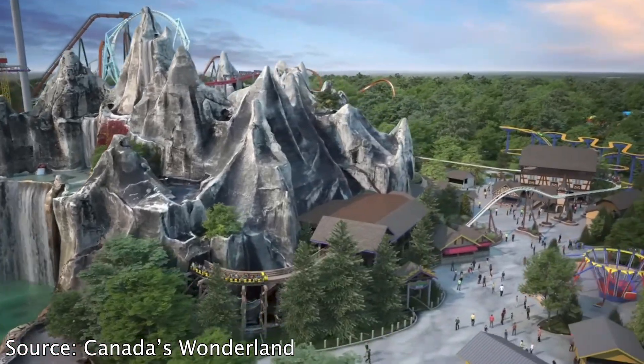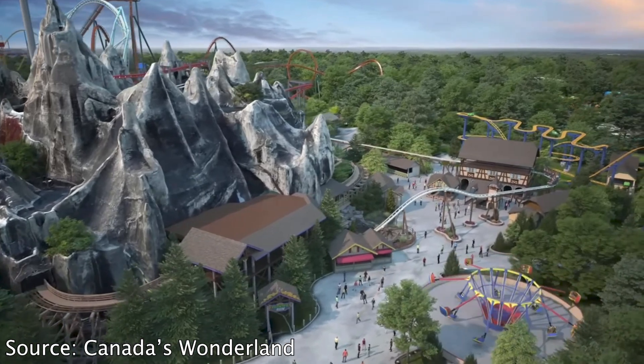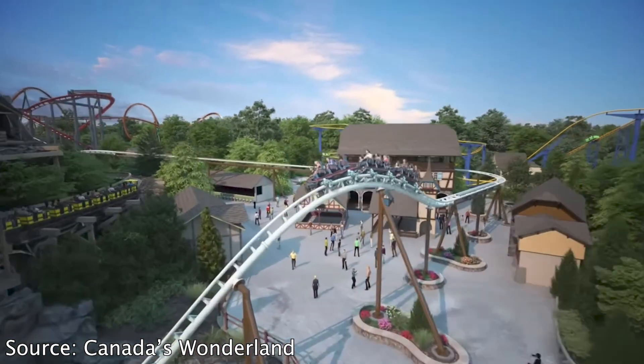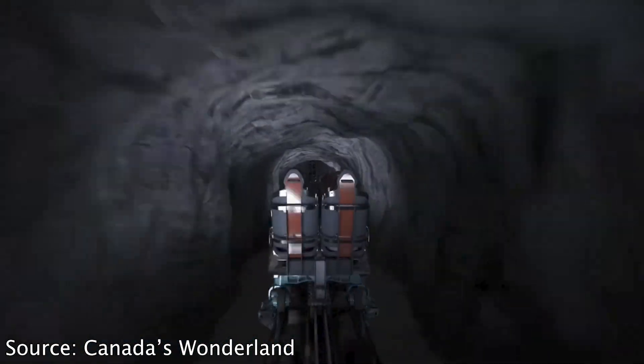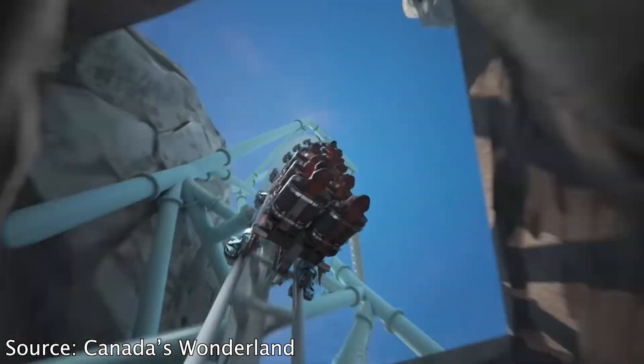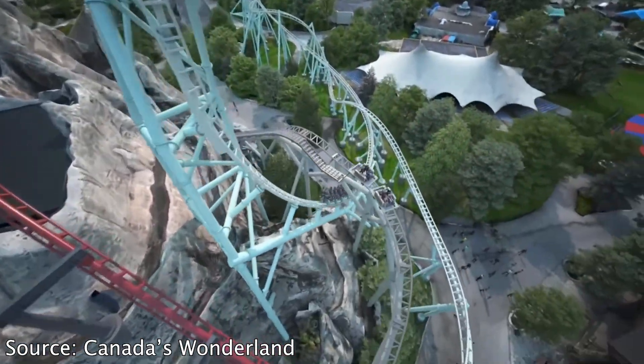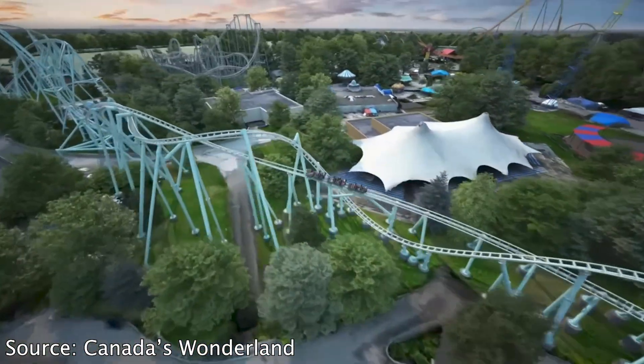We knew there was construction going on at Canada's Wonderland. To be fair, I may have just been out of the loop — I haven't been keeping up with progress. I knew they had removed their Sky Flyer, and there were also rumors around Fly, but I didn't think they would connect those two areas, which are quite far apart, with one roller coaster. This honestly seems quite impressive.